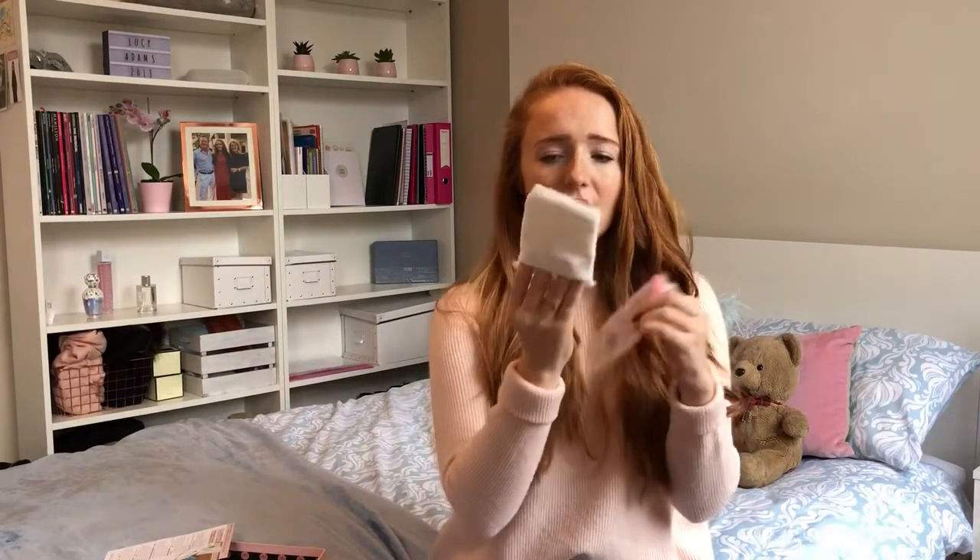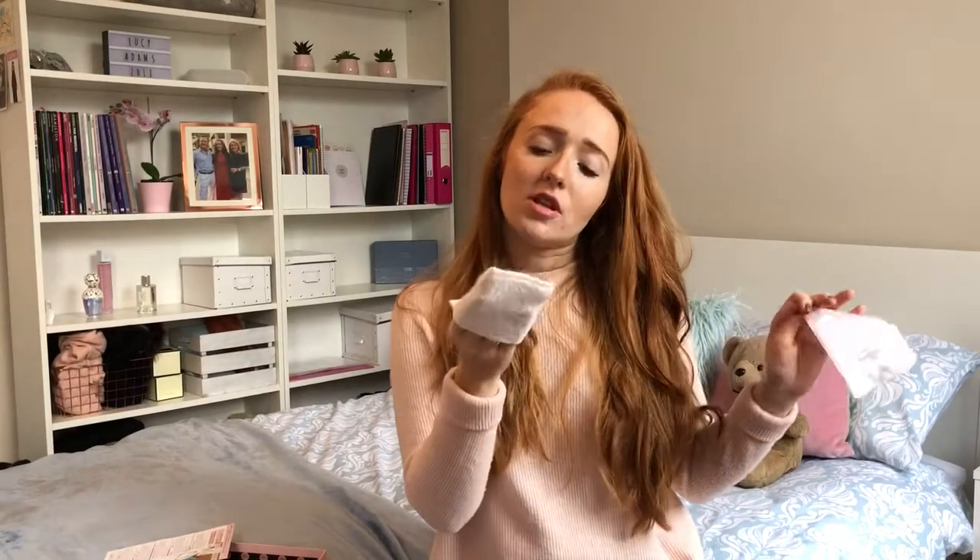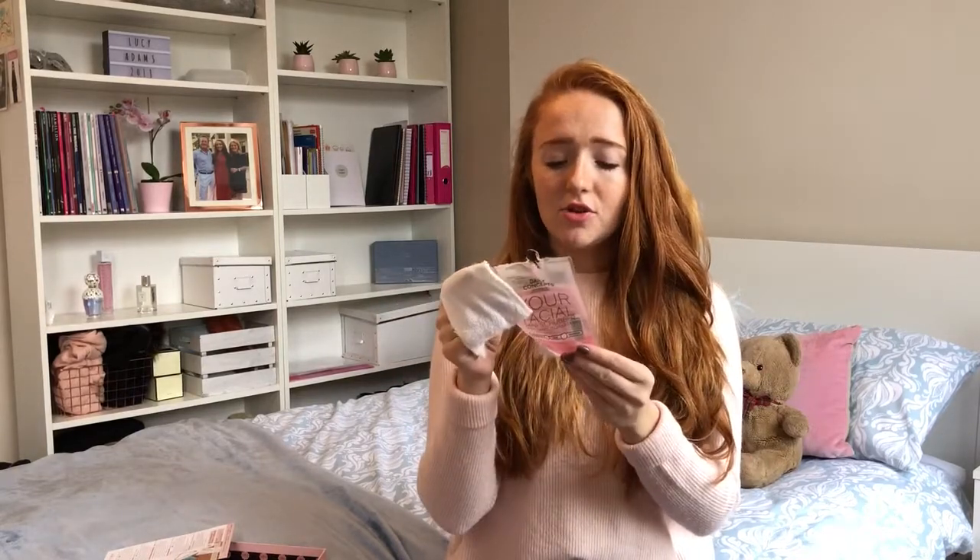First up is this facial mini scrubber. This is the packet it came in and this is the actual product — you just put your fingers in the little soft bit at the back. Mine is a little bit dirty because I've used it. I use it with my cleansing balm, rub it on my face, and I feel like it gives you a really deep clean and makes my skin feel super clean afterwards. I use it every second day or in the evenings. I really enjoyed it. It retails at £8.85 and it's by Daily Concept — you can get it on wellnesslabgroup.com.